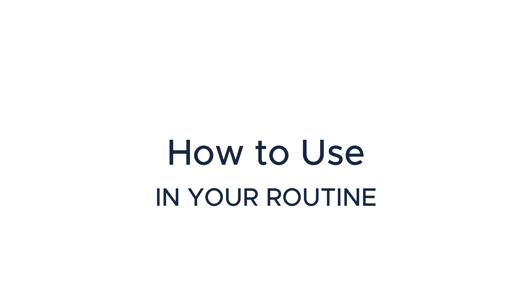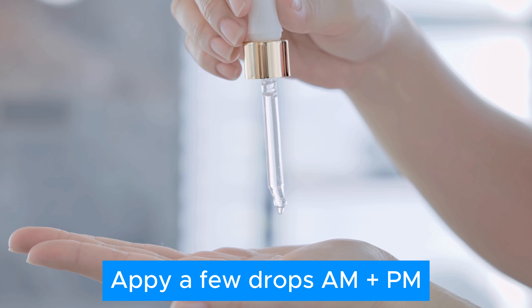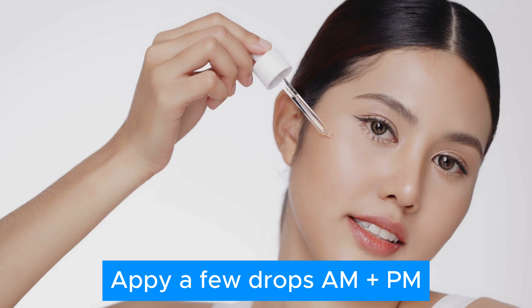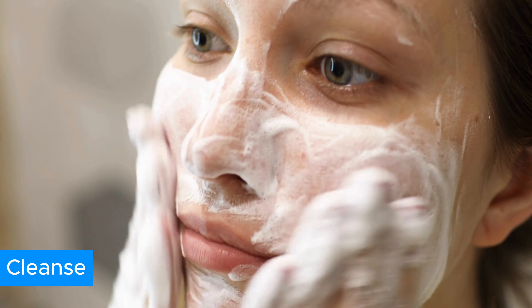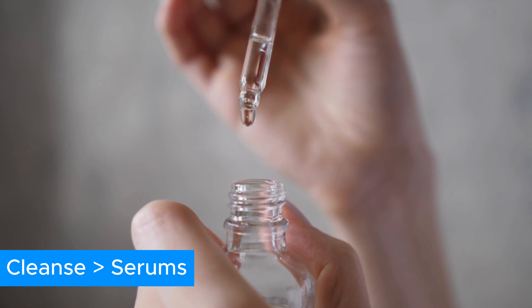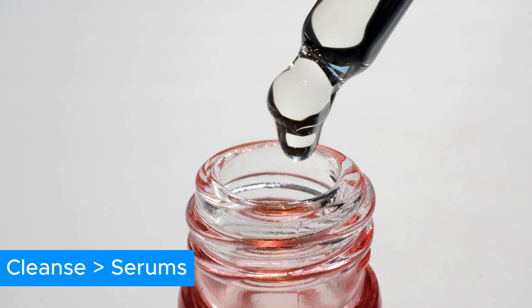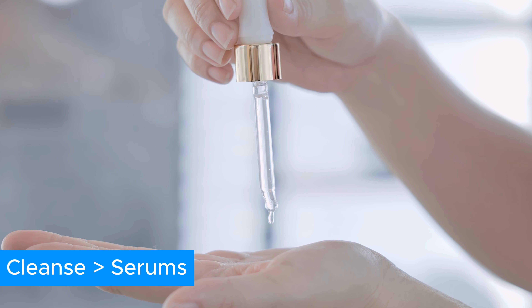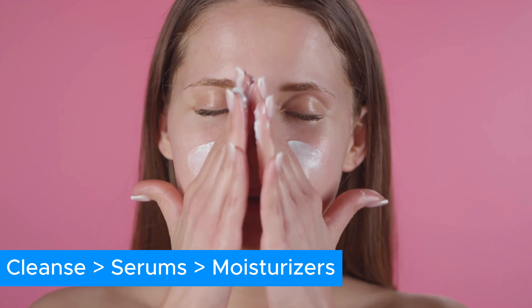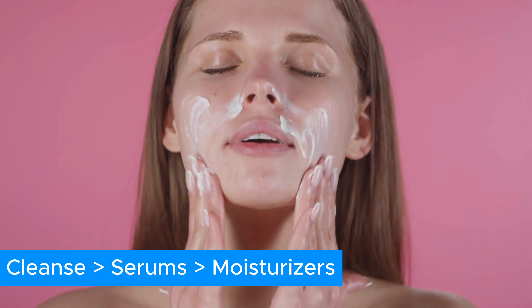So how should you use this product in your routine? You can apply a few drops in the morning and at night. As far as the order of applying, serums always go after cleansing — get your skin nice and clean. After you cleanse, apply any active ingredients, meaning ingredients that you want to go into the skin to change it. After that, moisturizer on top to lock it in. And if it's the morning, put sunscreen on top of that.